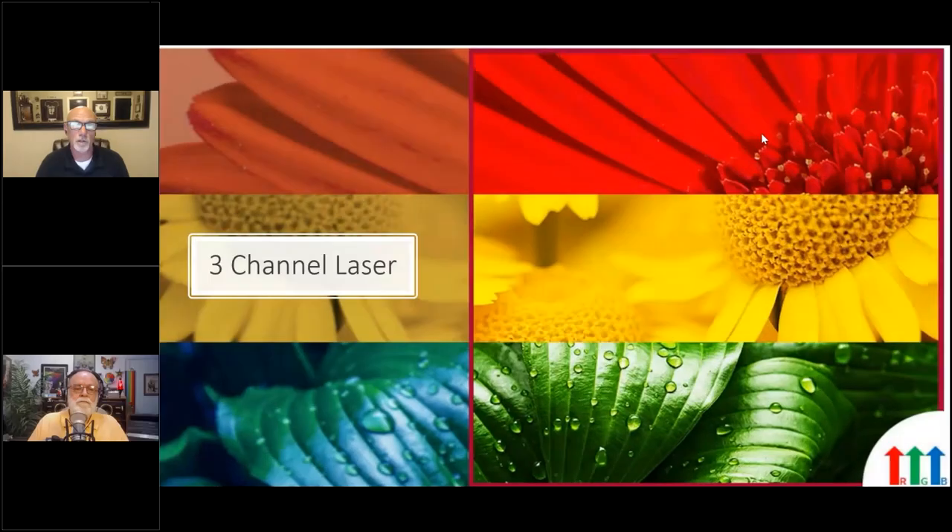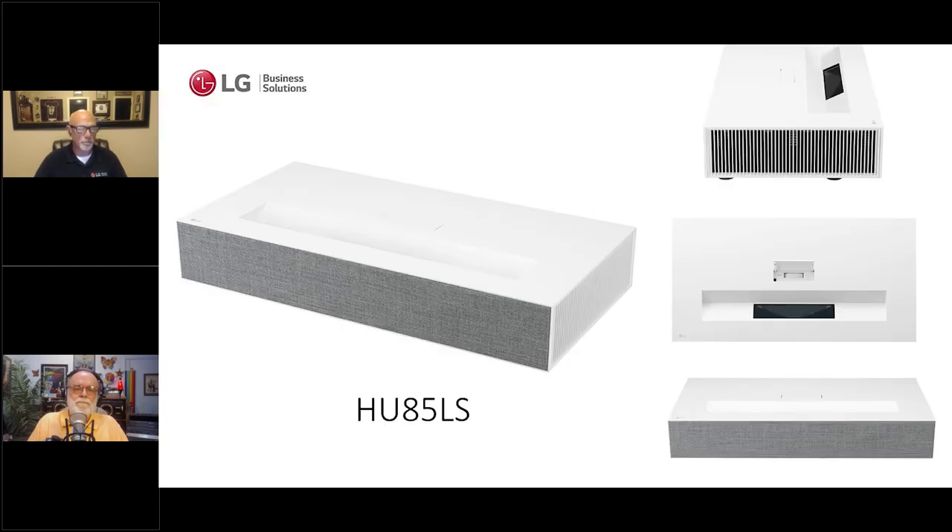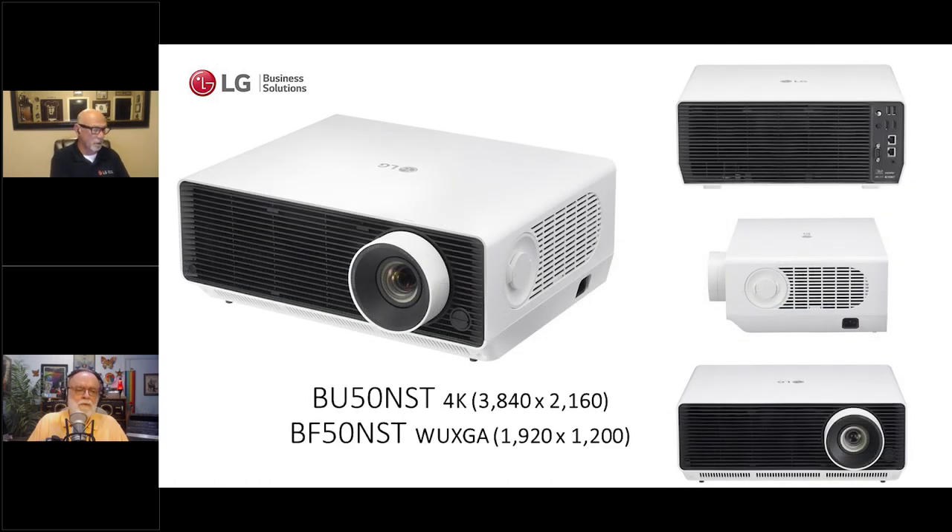These products are single-chip DLP, so the lasers cycle — red on, then green, then blue, and back. You might still see some rainbows, but that cycle is probably happening faster than a color wheel, so it's likely a lot less. A three-channel laser also tends to increase the overall color gamut because you're not using one wheel for all colors — having independent red, green, and blue usually results in a wider color gamut. Lasers are monochromatic, so you're extending that gamut out to the edges of the CIE diagram.